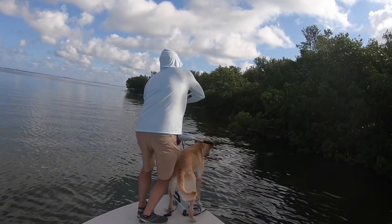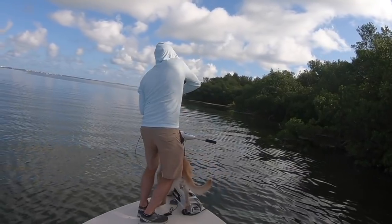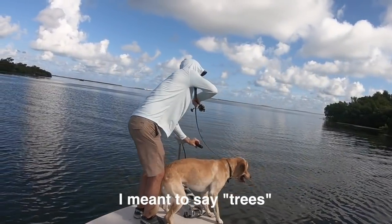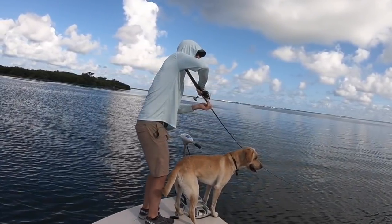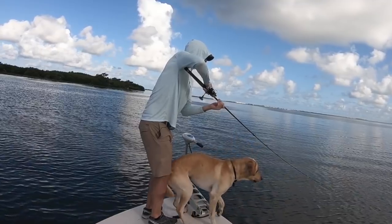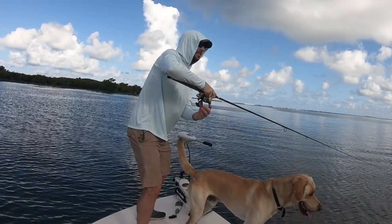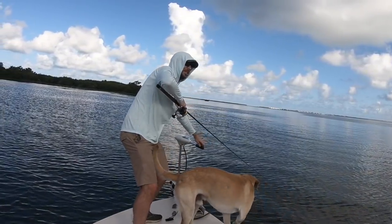I just gained on him. Stop it, Otis. So I'm being real gentle — it's in the weeds again. I'm being real gentle. We gained on him. We're in better shape now than we were before.